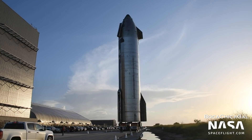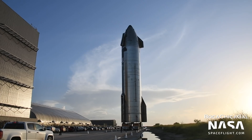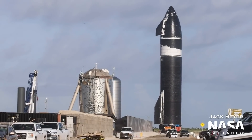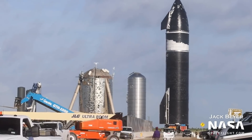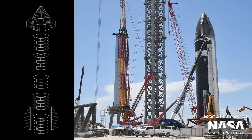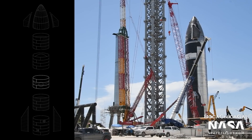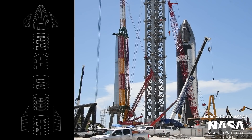Right now, Starship vehicles are made out of a nine-meter cylindrical body section consisting of 20 rings, each about six feet tall, with a rounded nose cone on top. The nose cone helps with aerodynamics and supports the forward flaps, but it also houses the important LOX header tank at the very tip. These 20 rings are spread out over five sections: the aft section, the mid-LOX section, the common dome section, the forward dome section, and the nose cone barrel section.